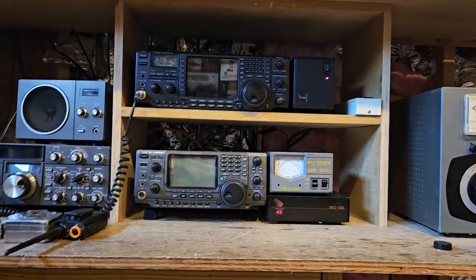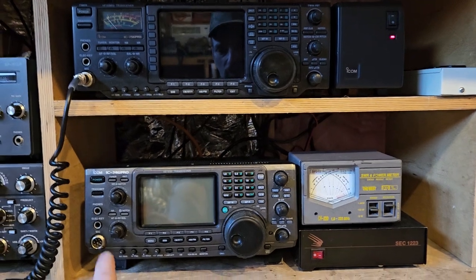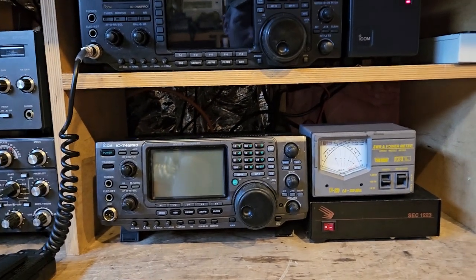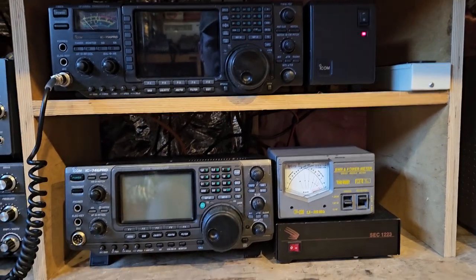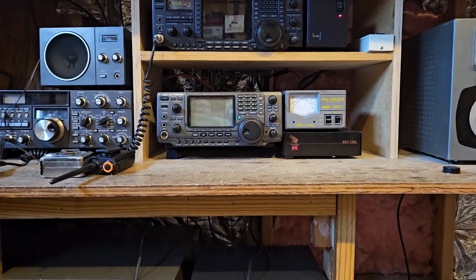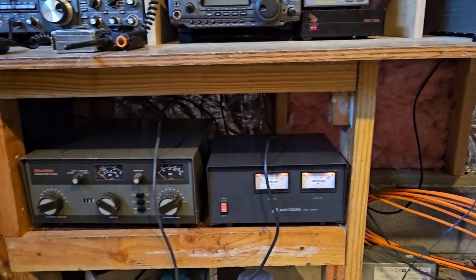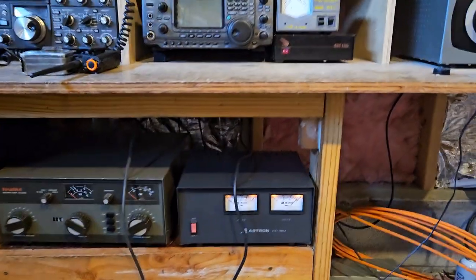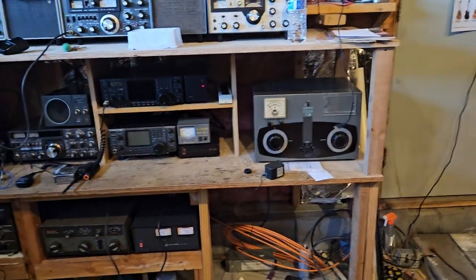The port on the back of it doesn't work for FT8, so that's what I use this radio for — FT8. I do FT8 when I'm in the house in the evening before I go to bed, and I'm not going to do it out here unless I have a laptop to plug into it. I'm not going to do it on the new radio either.